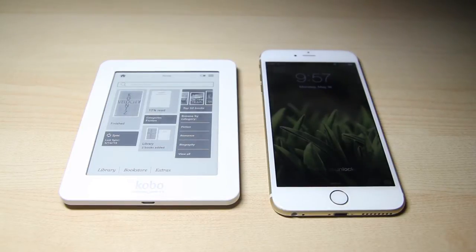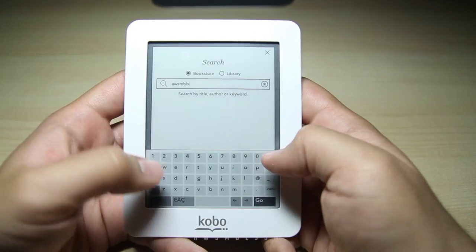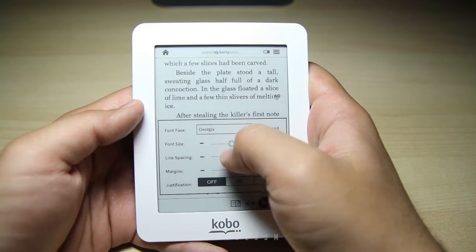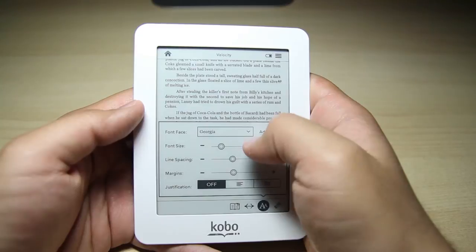Basically, this is an excellent e-reader. It does a few other things, but it's not really good at them. For example, you can browse, you can play some basic games, but as you can see, it's not that responsive. As an e-reader, though, it's actually pretty good. You can do a lot of customization, like change the font size, change the font face, justification, the margins, and it's even good for books with pictures in them.